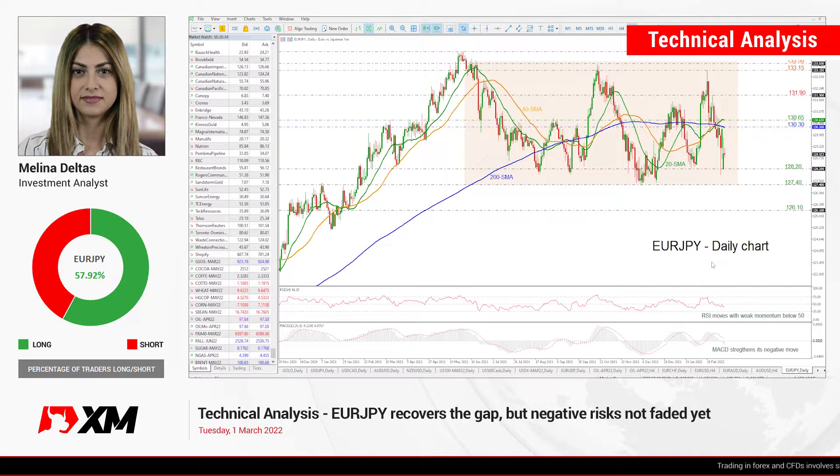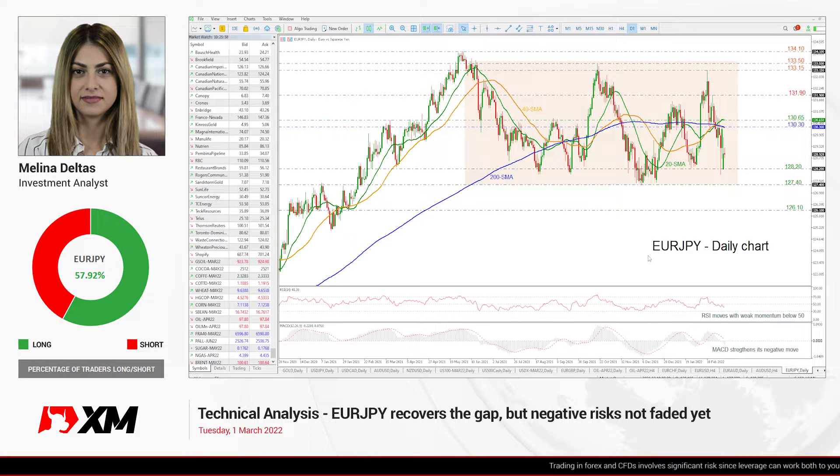Hello and welcome to this technical analysis video here at XM.com. I'm Eliana Deltas, an investment analyst, and today we are going to look at the euro versus the Japanese yen in the daily time frame.